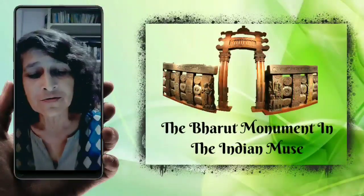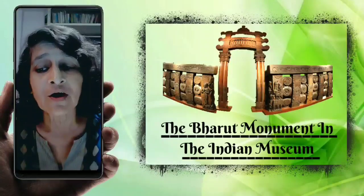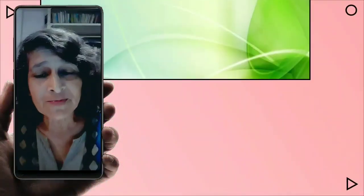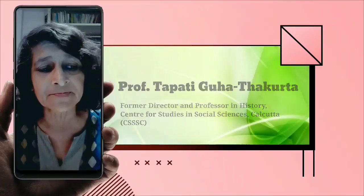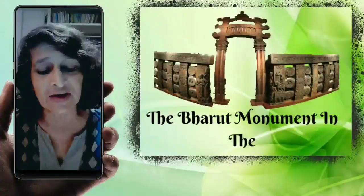I'd like to take you through some of the objects of the institution of the Indian Museum in Calcutta. Let me introduce myself. I'm Tawputi Gohatakutta. I'm an art historian, and I researched the early history of the setting up of this museum, the formation of its departments, galleries, and object collections.